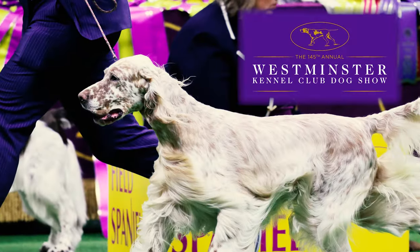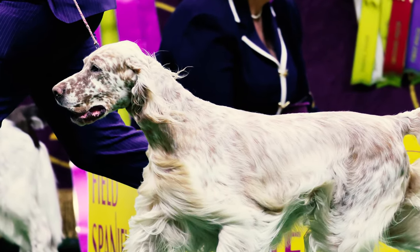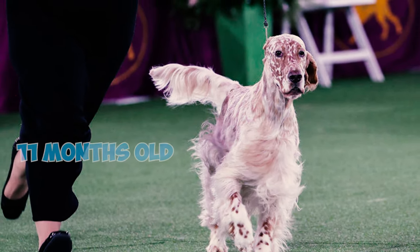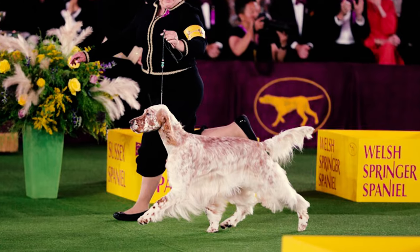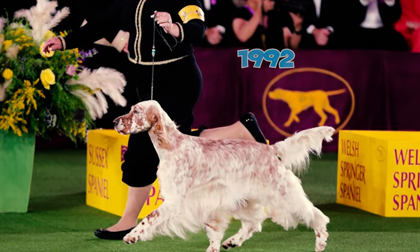Fact 45: At the Westminster Kennel Club Dog Show in the United States, an English Setter achieved the Best in Show title in 1938. Remarkably, this particular dog was just 11 months old, and it was his first show — before the entry was restricted to champions in 1992.